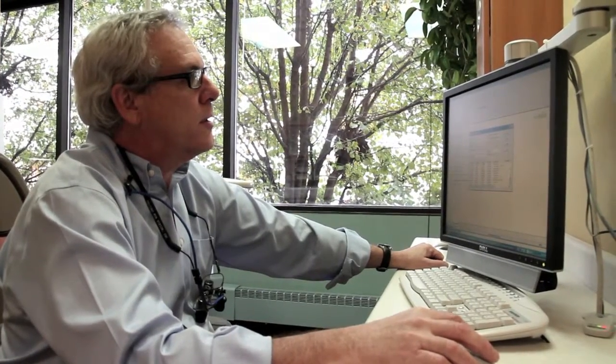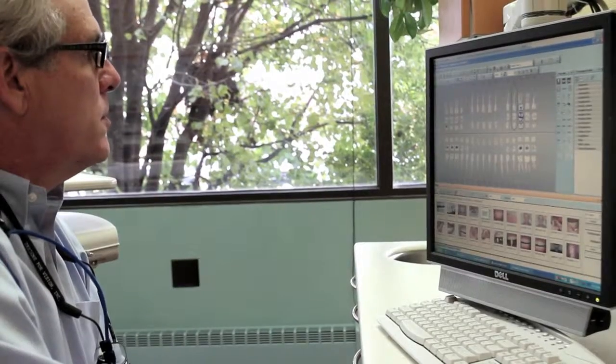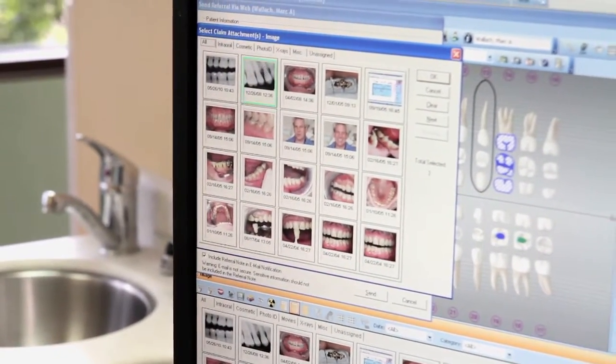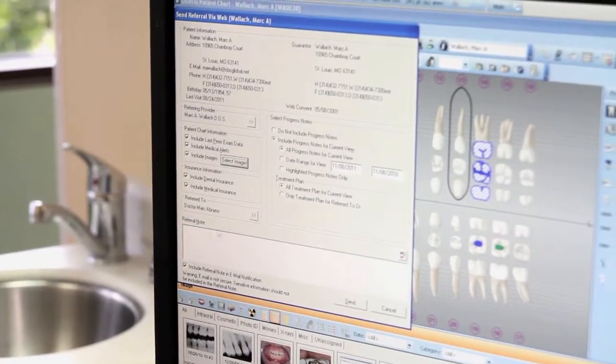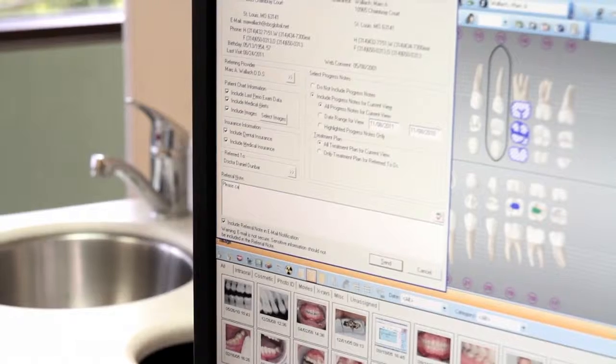Often times we work in concert with specialists. I work with oral surgeons, endodontists, orthodontists, and periodontists. It's important for us to be able to transmit information about our patients in a timely and efficient manner. Dentrix has a professional referral module. I can get a referral to a specialist within a matter of minutes, as opposed to taking days by mail, telephone calls, or having it hand-delivered.